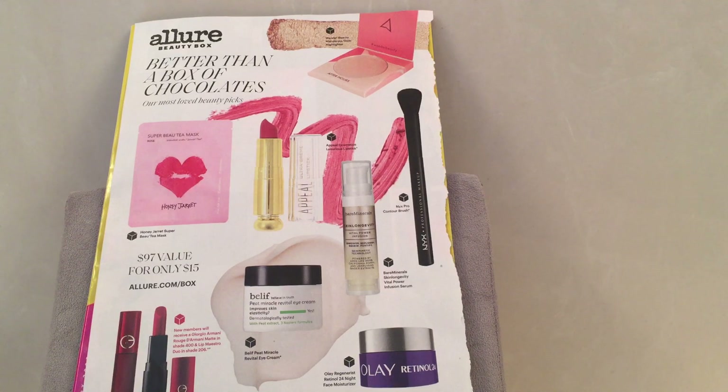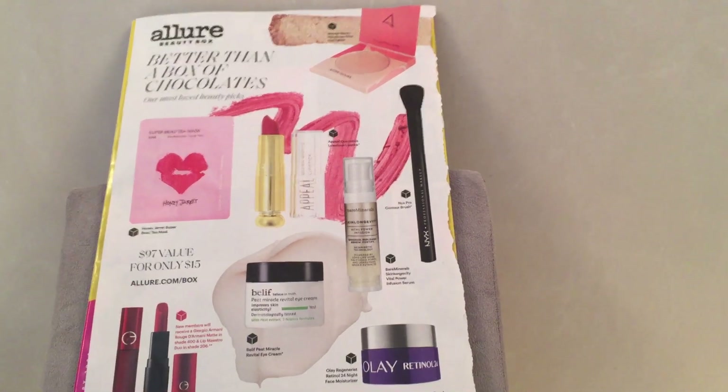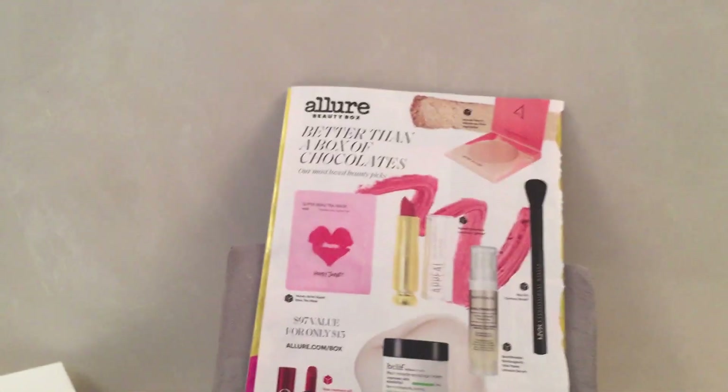There are two ways you can get this box. You can get it from allure.com/box, and there's a feature at the bottom of the page in red: if you buy it directly from allure.com you will get a bonus in the box. Whereas if you get it from amazon.com under subscriptions — which is how I get mine — you do not get those added bonuses, but the bonus is usually only on the first box.